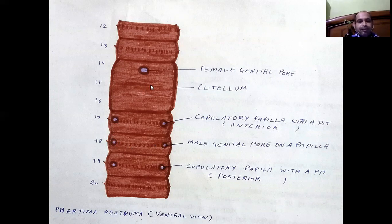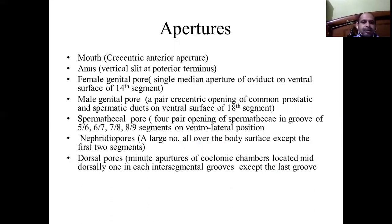Segment 18, along with papillae, has the opening of the male genital pore. Hence, there is a single female genital pore and a pair of male genital pores on the ventral side. The mouth is the anterior aperture, crescentic in shape; the anus is the vertical slit at the posterior terminus. The female genital pore at the 14th segment is the opening of the oviduct. The male genital pore is a paired crescentic opening of the common prostatic and spermatic duct, opening on the ventral surface of the 18th segment. The spermathecal pores are paired openings in the grooves between segments five-six, six-seven, seven-eight, and eight-nine on the ventro-lateral position.